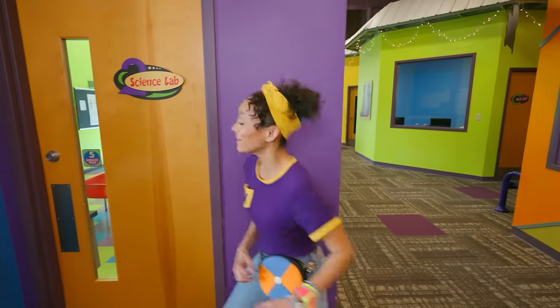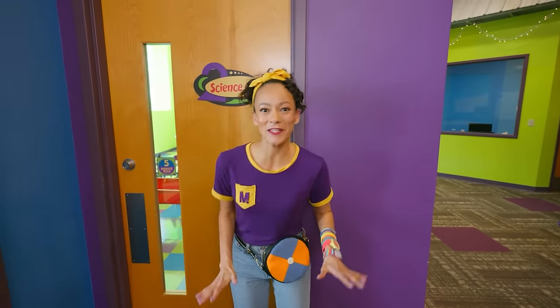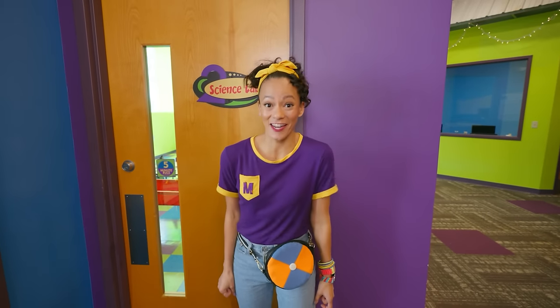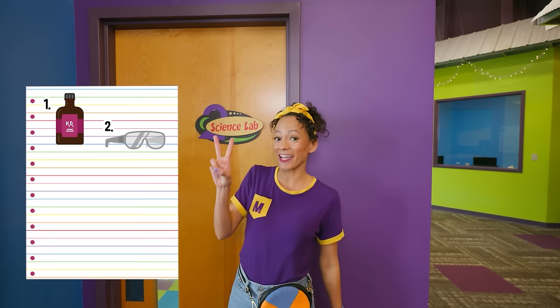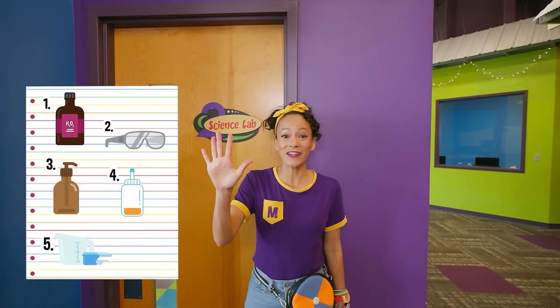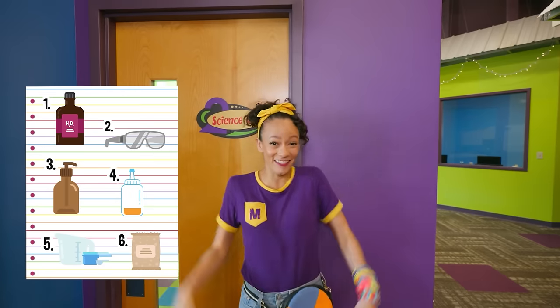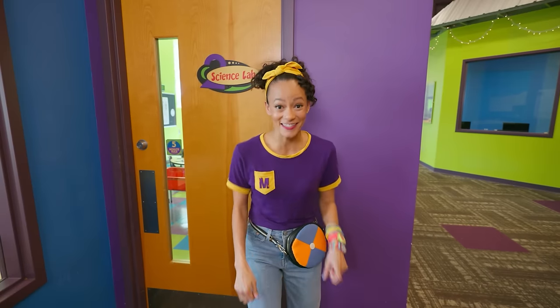Check it out. We're at the science lab. For this science experiment, we need to find six items in our scavenger hunt. We need to find hydrogen peroxide, safety goggles, dish soap, food coloring, measuring cups, and yeast. Can you help me look for these items? Let's go.